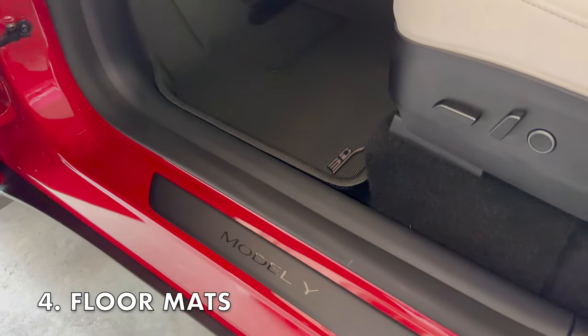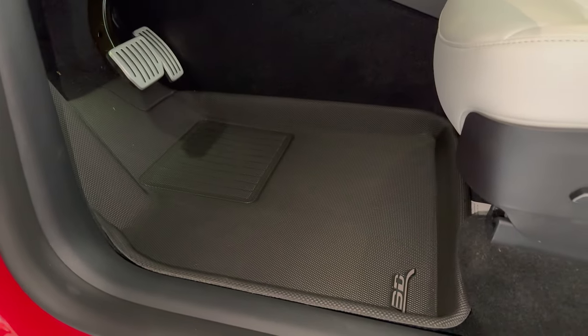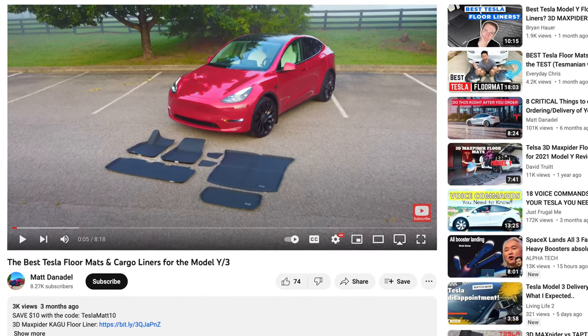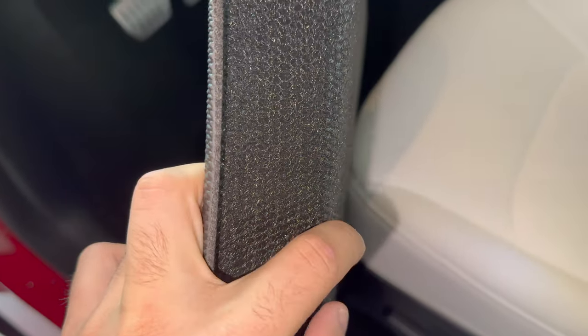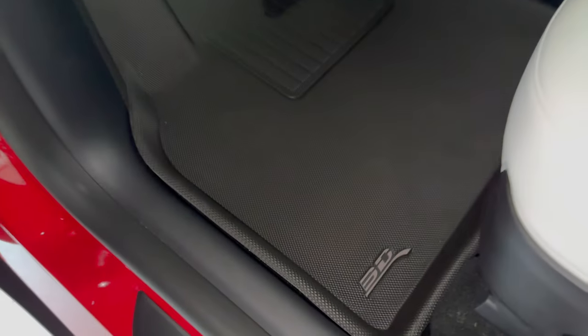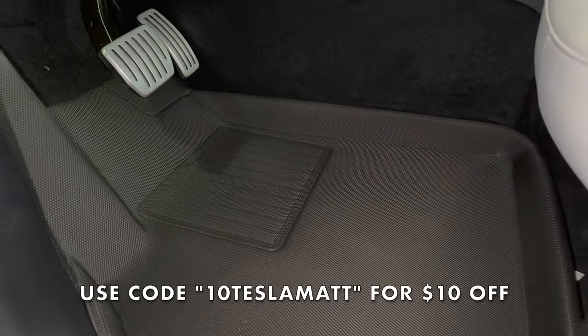Arguably one of the most important accessories are floor mats. There are a plethora of options to choose from and they can get overwhelming. The industry leader is 3D Max Spider. I made an in-depth review video on these floor mats — I'll link that in the description. Briefly, these floor mats are lightweight, durable, odorless and anti-slip. They can also be washed very easily. They did not sponsor this specific video but did send me these mats previously, which is when I made that review. I truly believe these are the best floor mats you can get for your Tesla. You can save $10 off your order by using the code 10TESLAMAT at checkout.